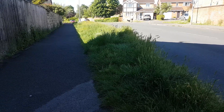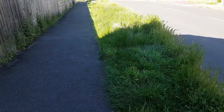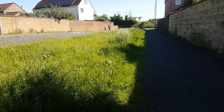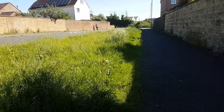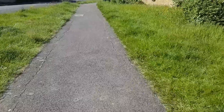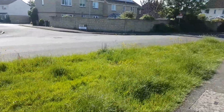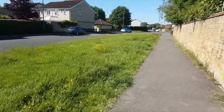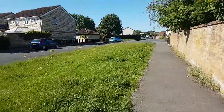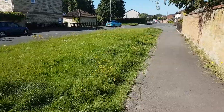I've just entered the Wiltshire Drive area and the grass here must be three feet high in places. My view on this is either you cut it and maintain it regularly or just let it grow and grow and grow — let it take its natural course.